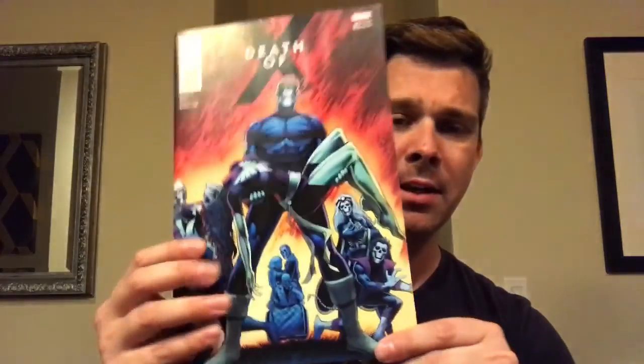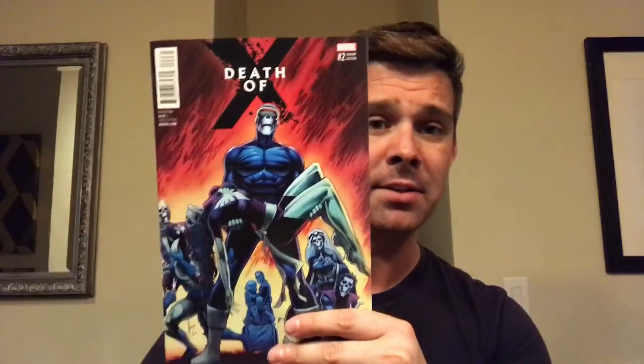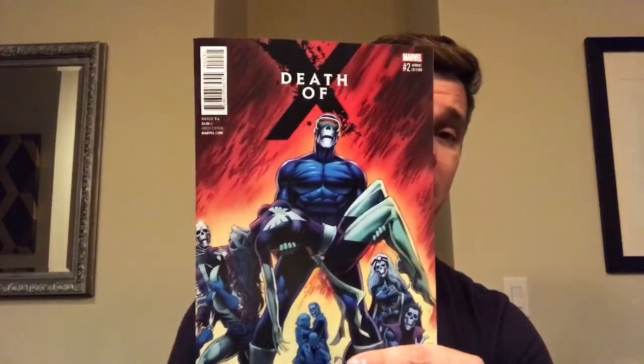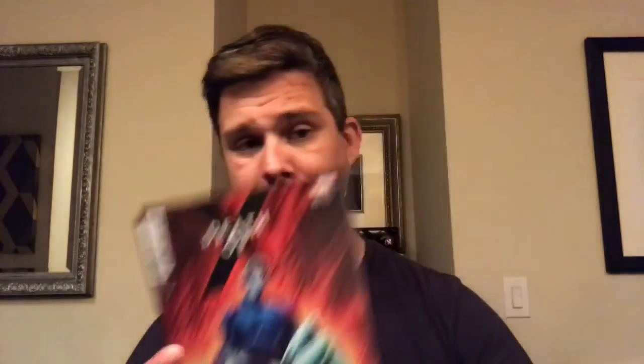This is an homage cover — it's Death of X number two, and this is a variant. I picked up issue number one with Magik on the cover; it's a connecting set, but I just wanted that particular cover. When I saw this one I definitely liked it. It's a homage to Michelangelo's Pieta, which has been done a ton of times. The two most famous would be the X-Men cover and then the Death of Supergirl with Superman holding her. Ultimately it all goes back to Michelangelo's piece.